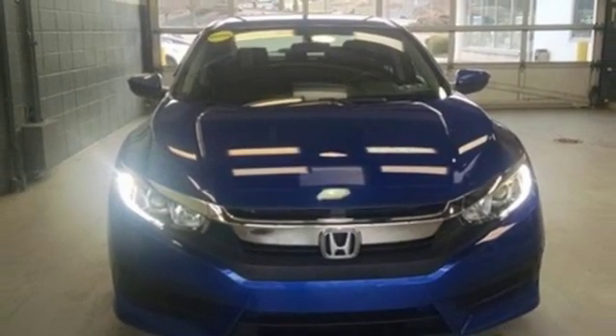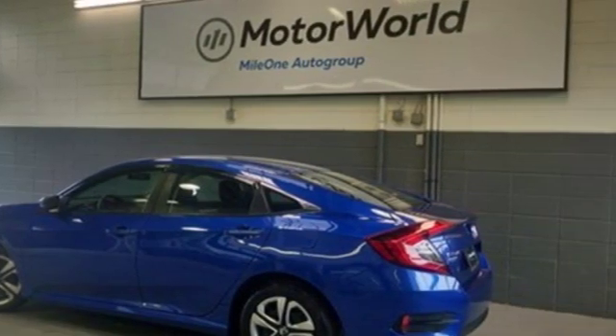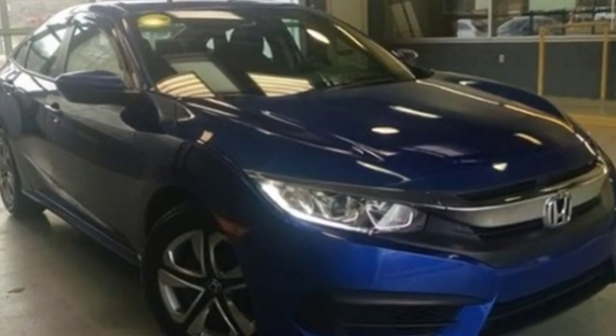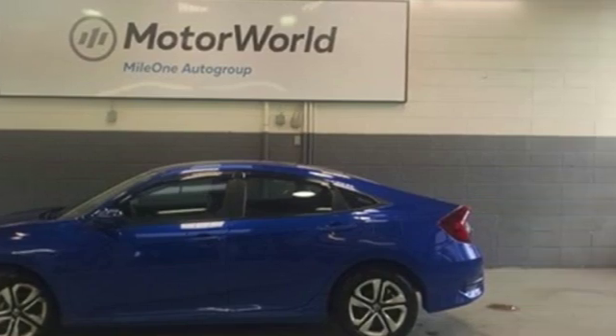Car and Driver finds its design is sleek and fastback-like, with a large, severely raked greenhouse that no longer includes frumpy front quarter windows. Honda's created some of the most admired vehicles on the planet. If you've been waiting for the perfect time for a test drive, the time is now. Experience it today.